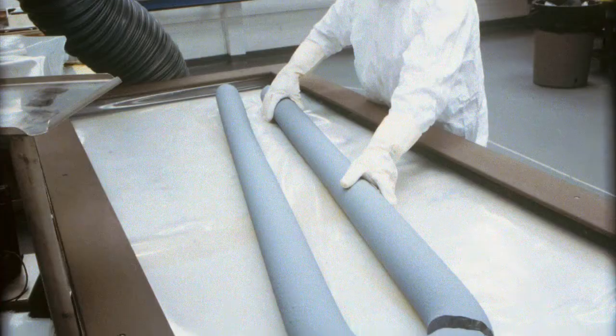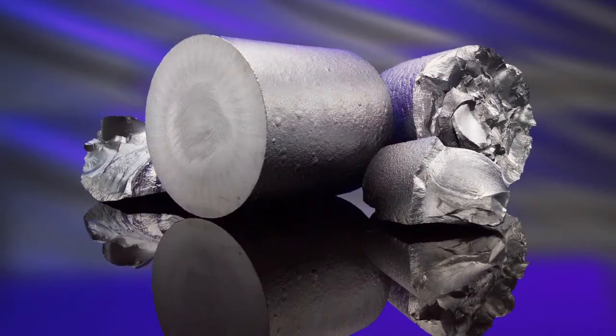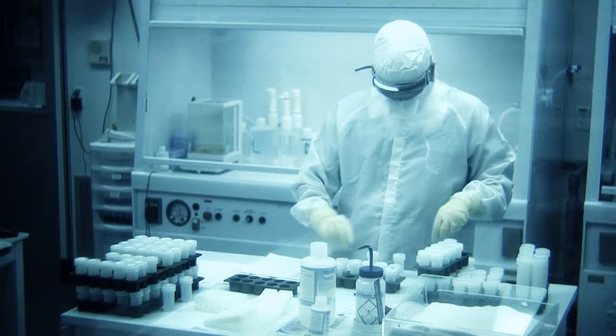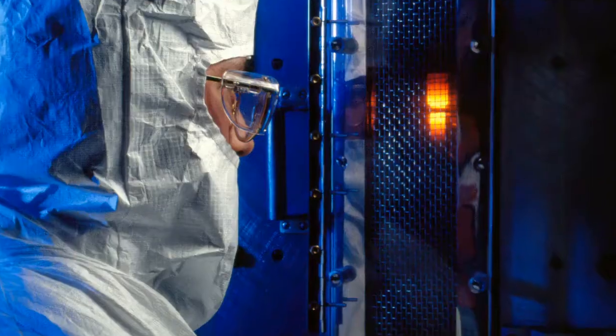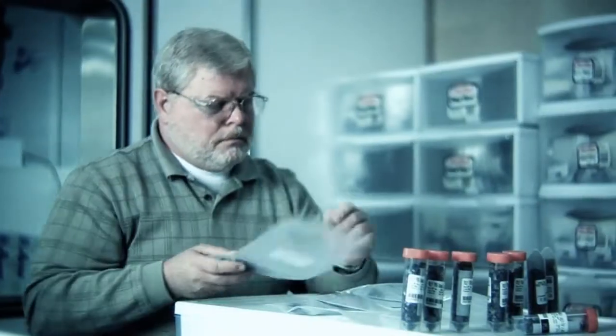Hemlock Semiconductor is one of the world's largest manufacturers of polycrystalline silicon. It's just amazing the technology we have, the way that we do innovation, and the way that we take this technology and harness it to affect every person in the world. It's a great feeling to be part of that family.